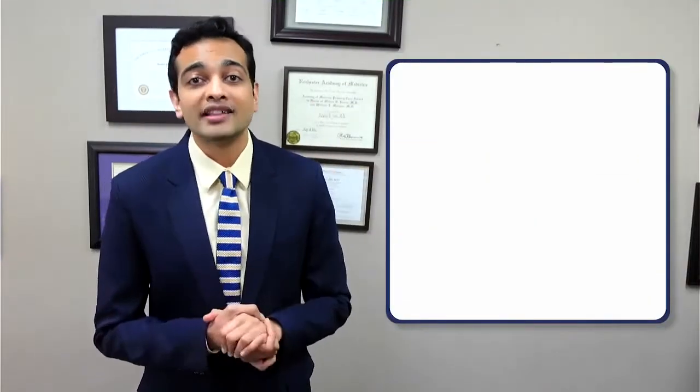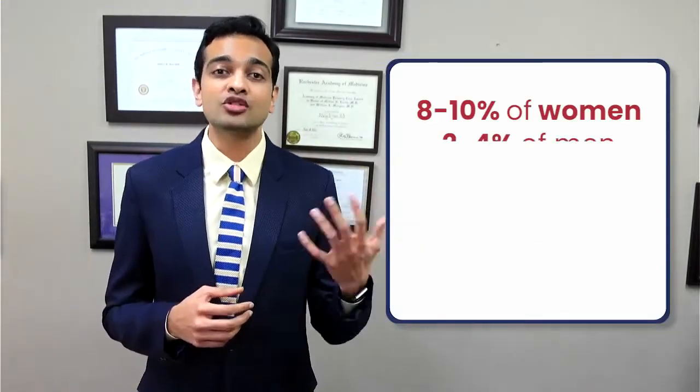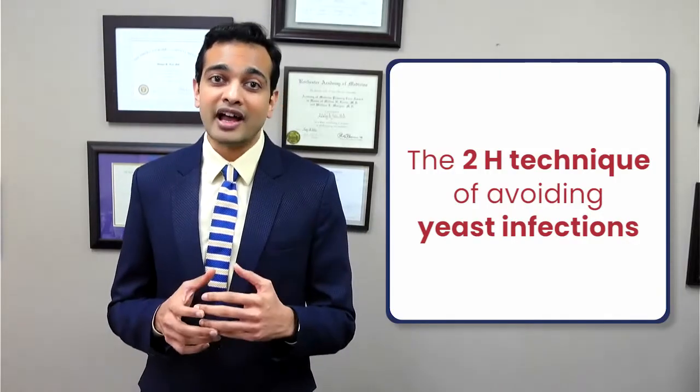Side effect number one: genital yeast infections. Many individuals on these medications may notice a whitish discharge on the genitals or increased itchiness occurring due to a yeast infection. These infections can occur in up to 8 to 10% of women and 2 to 4% of men on these medications. If you are experiencing these side effects, I will share with you my mantra of the two H's that you need to abide by.